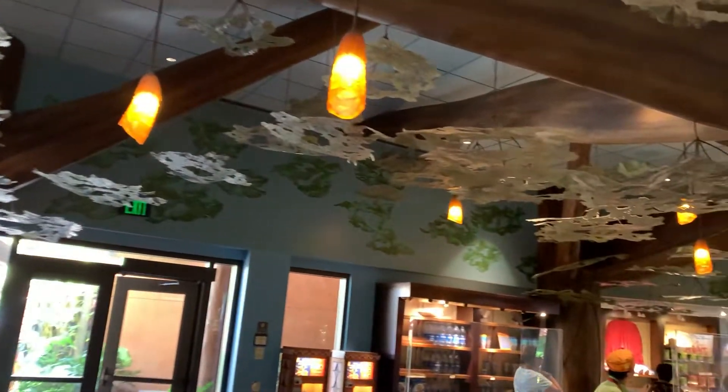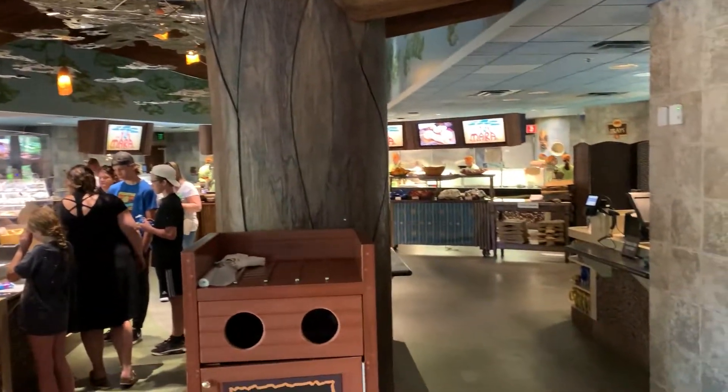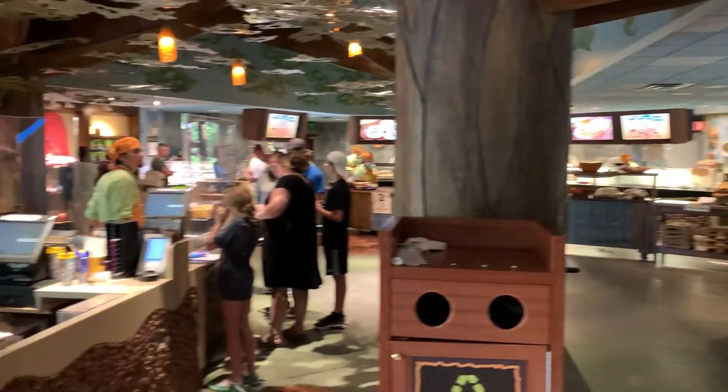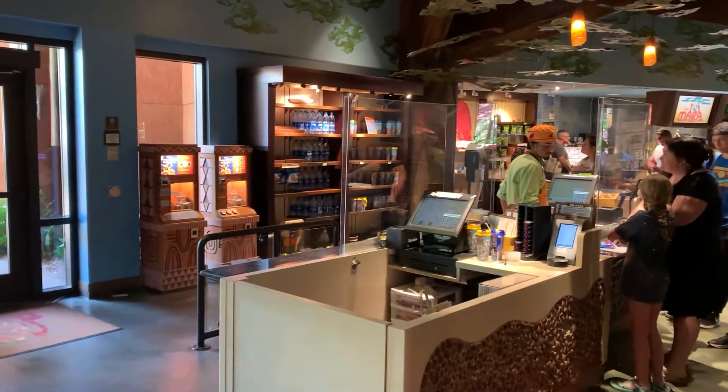The ceiling actually looks like a tree. It's really cool — little leaves hanging down all over the place. That area over there is where you come through and pay. A lot of people have their little wristbands; you just tap the wristband.